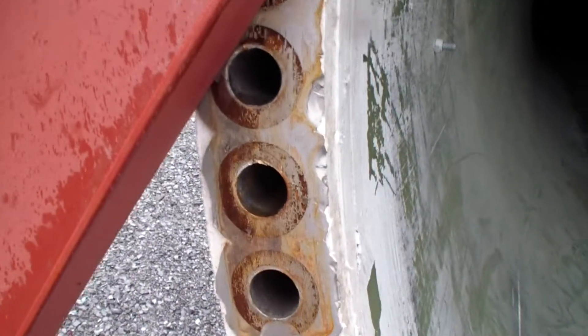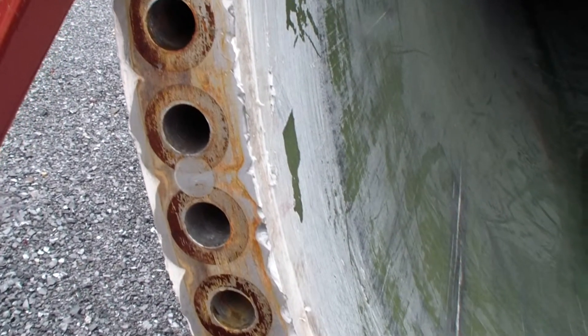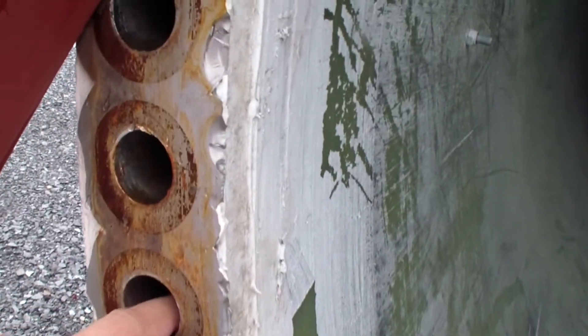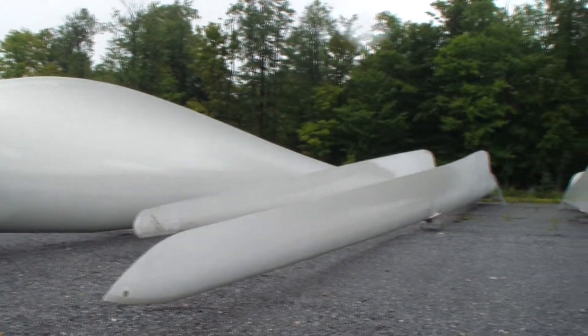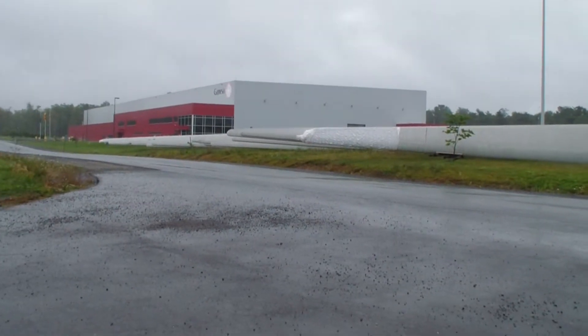It must be still reinforced there or something. The ends of them sticking out there look like a bunch of rowboats.